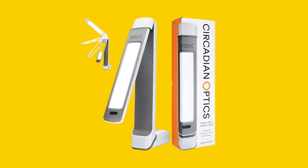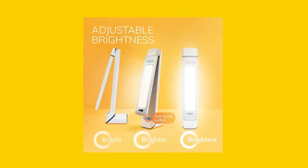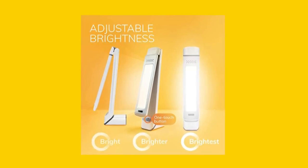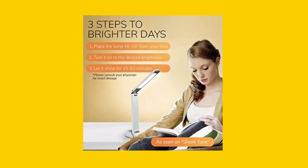Our light therapy lamp has many uses. Whether you're struggling with insomnia, jet lag, or the winter blues, our lamp can help. It provides the recommended 10,000 lux of brightness to help regulate sleep, improve focus, boost energy, and make you feel less sad.